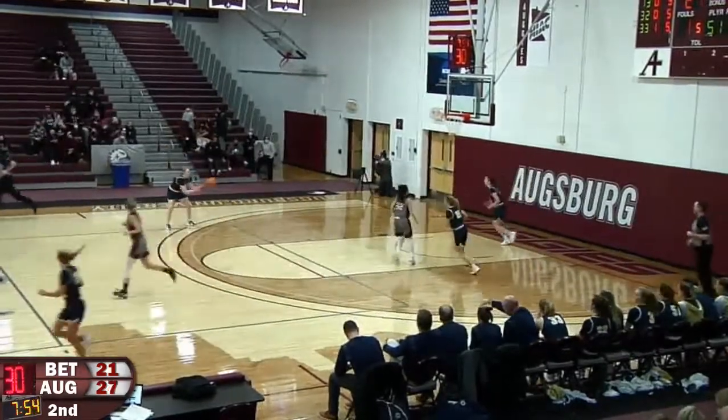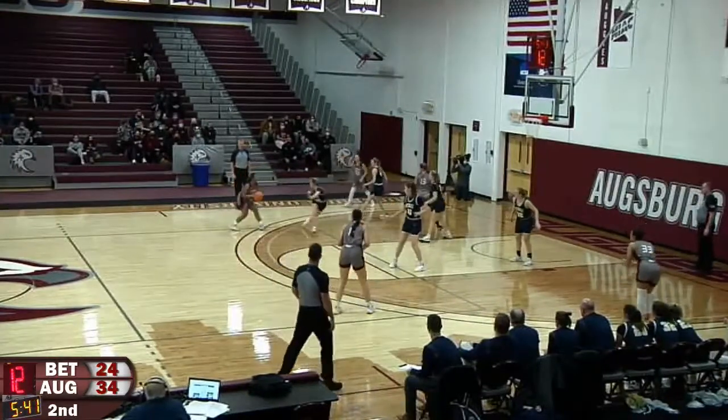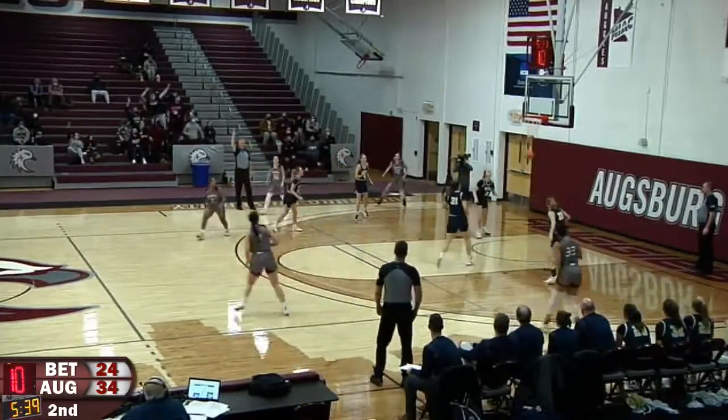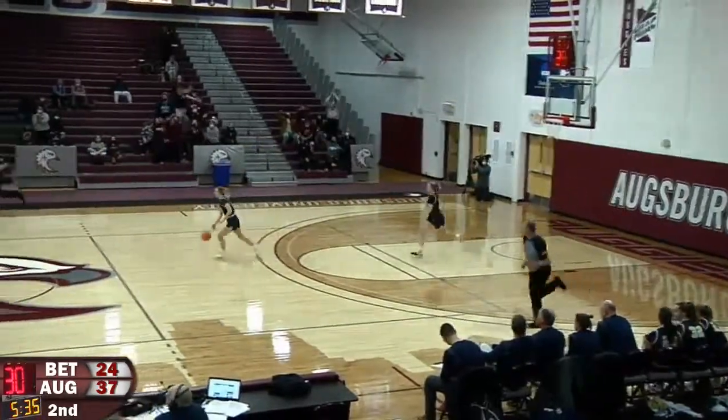Anya Smith with eight points this half. Here's Copeland, free throw line high to the ridge, Kalina Meyers steps back — three, good! Kalina Meyers with eleven first-half points.